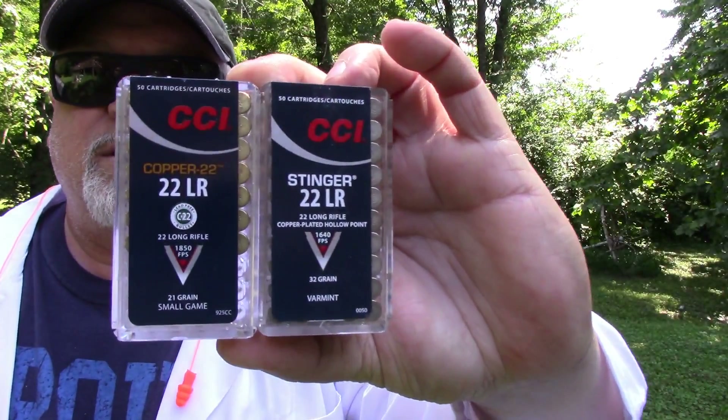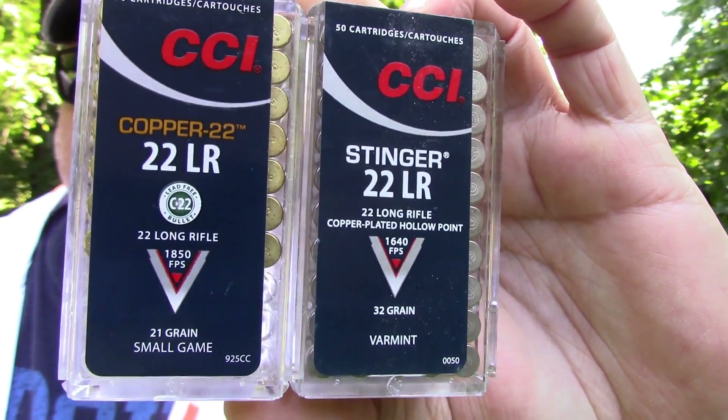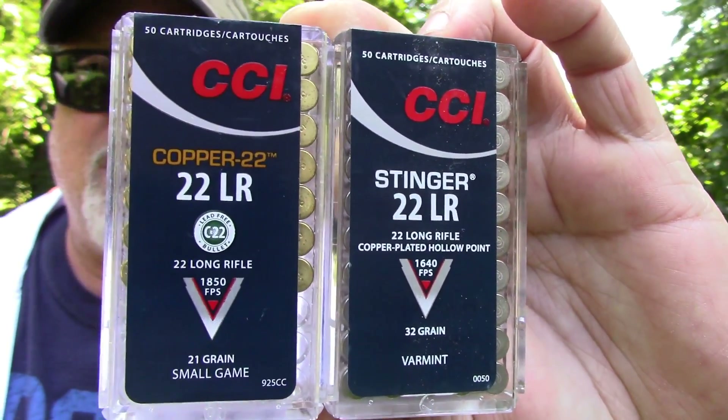Today we are going to compare velocities of some .22 long rifle ammunition. We're going to compare the CCI Stingers and the CCI Coppers. The Coppers say the velocity at the muzzle is 1,850 feet per second, and the Stingers say the velocity at the muzzle is 1,640 feet per second.